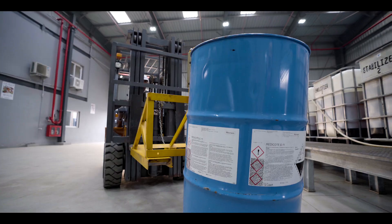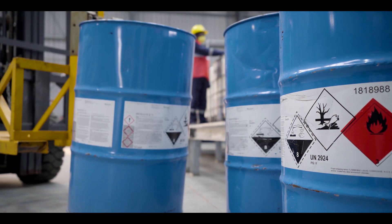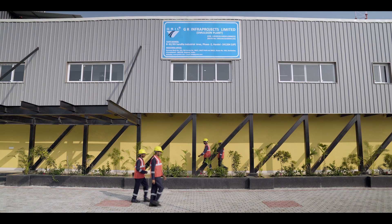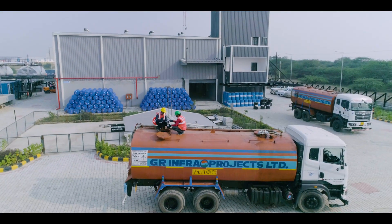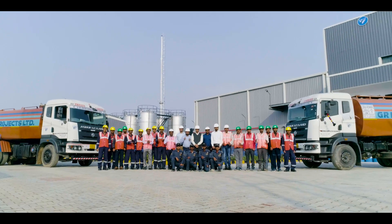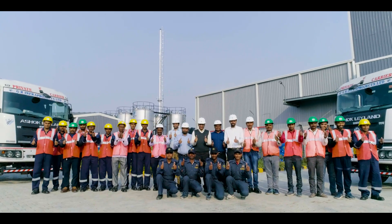With the backing of GRIL's indomitable infrastructure experience, the technology prowess of a global leader, and the passion of a committed professional team, GRIL's world-class bitumen emulsion plant in Sandila, Uttar Pradesh is a facility that stands for quality and reliability.